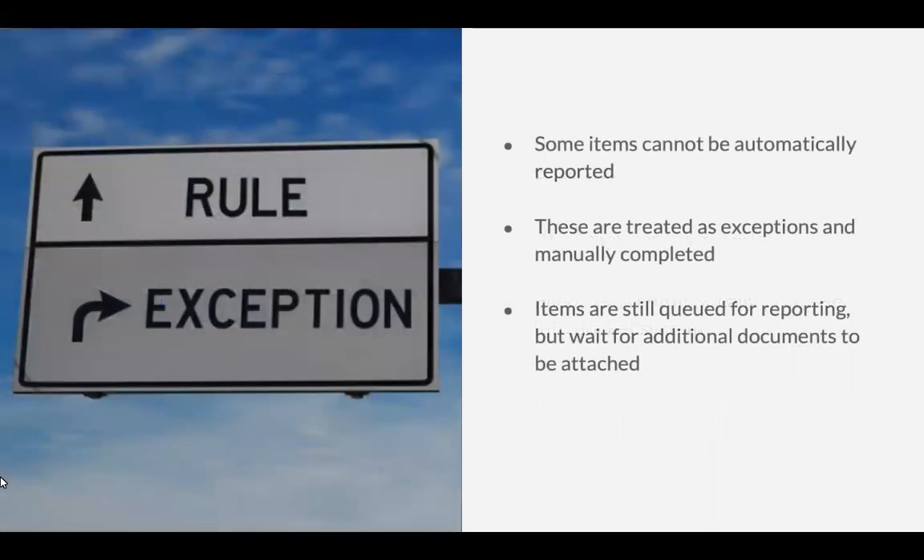Here's the exception: if something fails a verification test before we put it in, or it can't be automatically reported because it requires some input that we have to add to the report — not everything can be automated, but well, everything can be automated but not everything is automated. Those items get manually updated and sent, but it's all queued up, sitting in the queue, ready to be completed and sent.